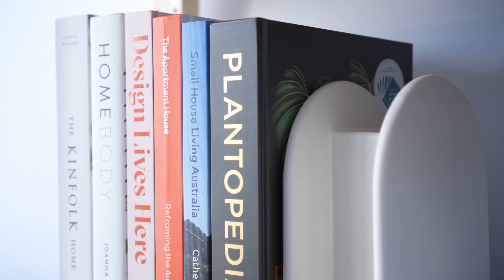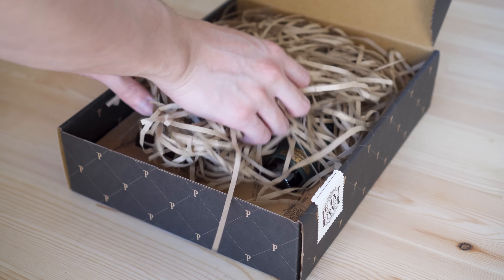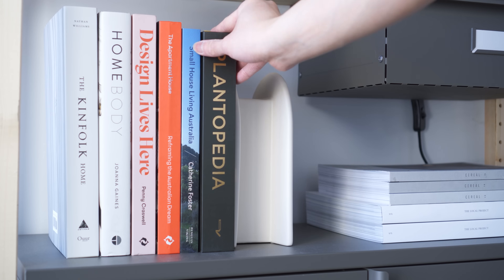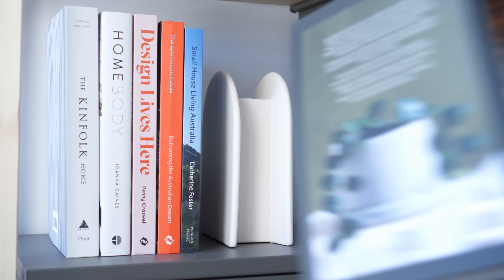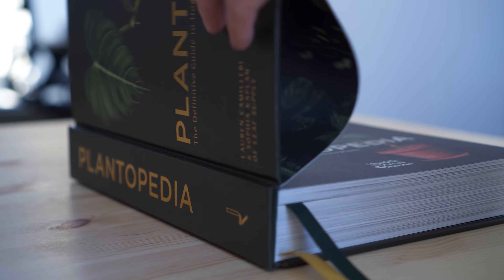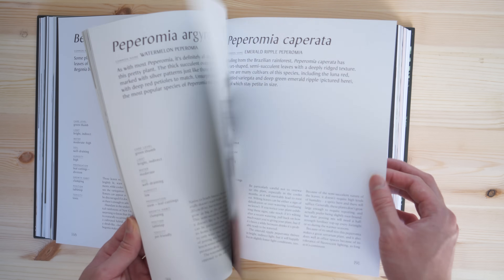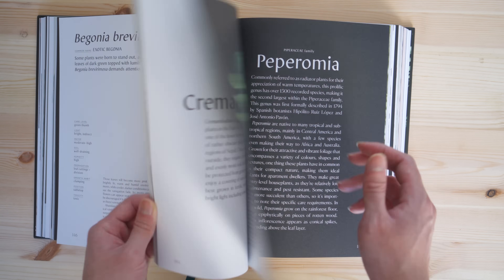As a beginner plant parent, there are a few resources and products that I've found helpful along my plant journey. The book Plantopedia is one of my favorites. It is a visually stunning book that contains more than 130 plant profiles, along with detailed care information and easy-to-reference tables about each plant.